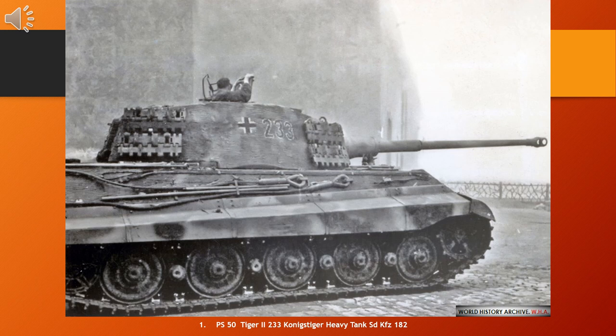The Tiger II was a German heavy tank of the Second World War. The final official German designation was Panzerkampfwagen Tiger Ausf. B, often shortened to Tiger B. The Ordnance Inventory designation was Sd.Kfz. 182, and Sd.Kfz. 267 and 268 for Command Vehicles.